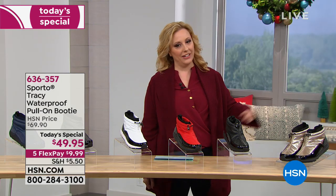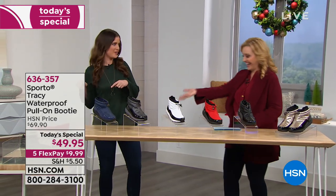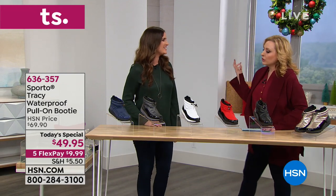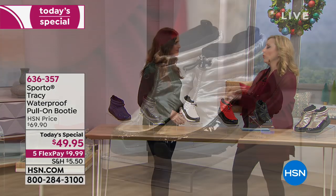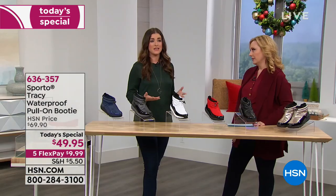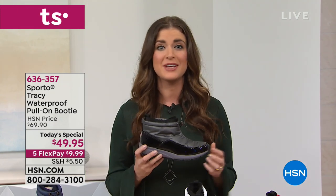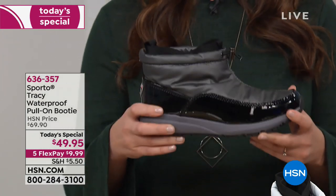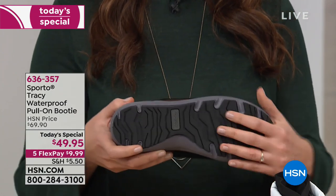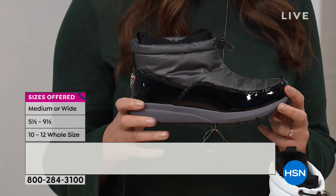Ashley represents Sporto. At their foundation, Sporto is a cold-weather winter boot — making sure your foot stays warm and dry, while also giving you that fashion element. The ecosystem technology is what they're really known for: keeping your foot warm, keeping your foot dry, giving you that fit, and that outsole that keeps you from slipping and sliding.